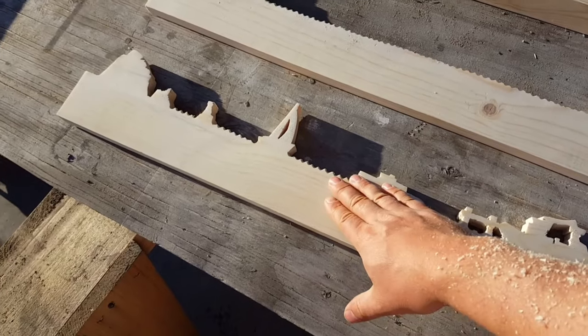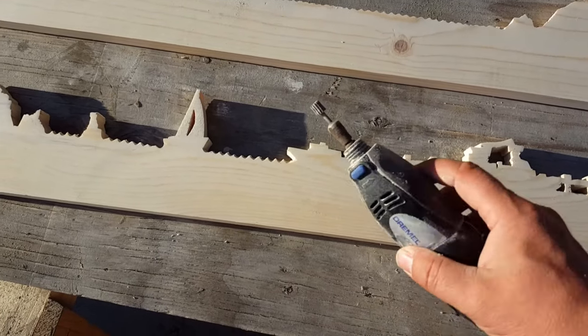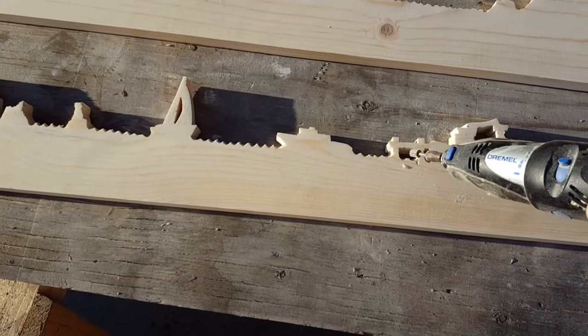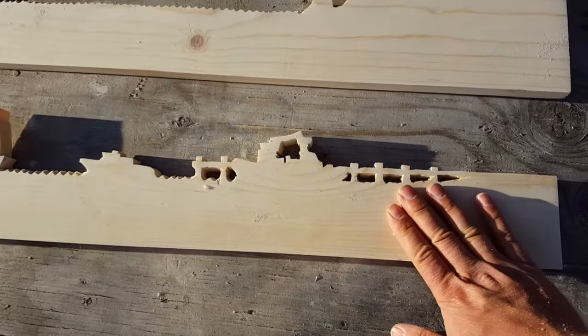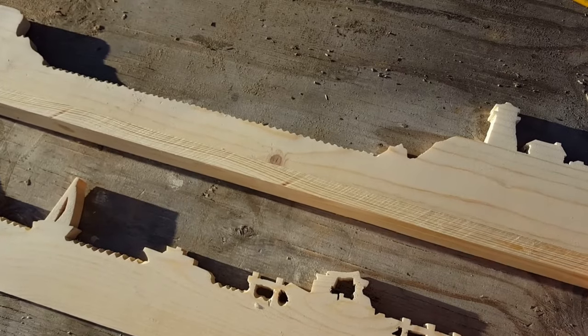After I got everything cut out with the jigsaw, I went in there with a drill bit and drilled out some holes as much as I could. Then I also went in with the Dremel — I've got a cutting tip and a little sanding drum — and I'm just going to clean up some of these little edges of the dock and my little waves. The next thing, once that gets cleaned up, I'm probably going to staple and glue these little pieces on there.